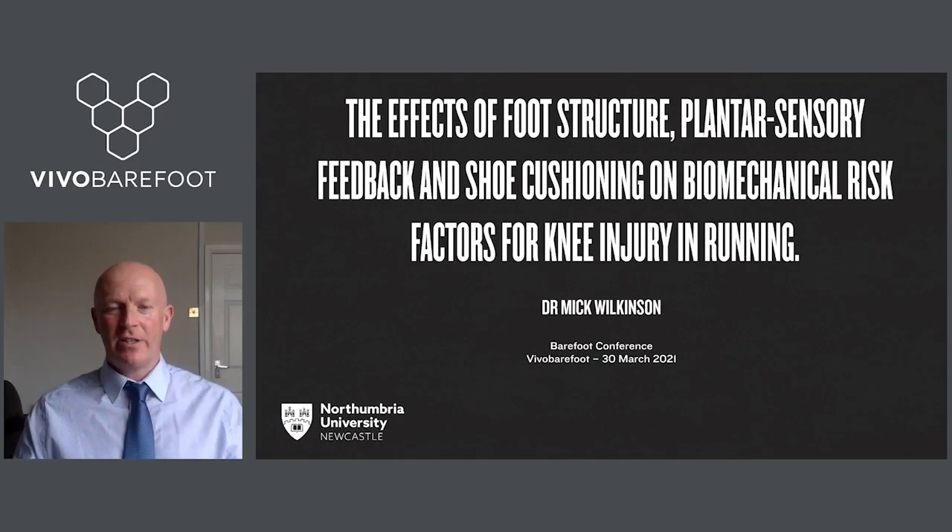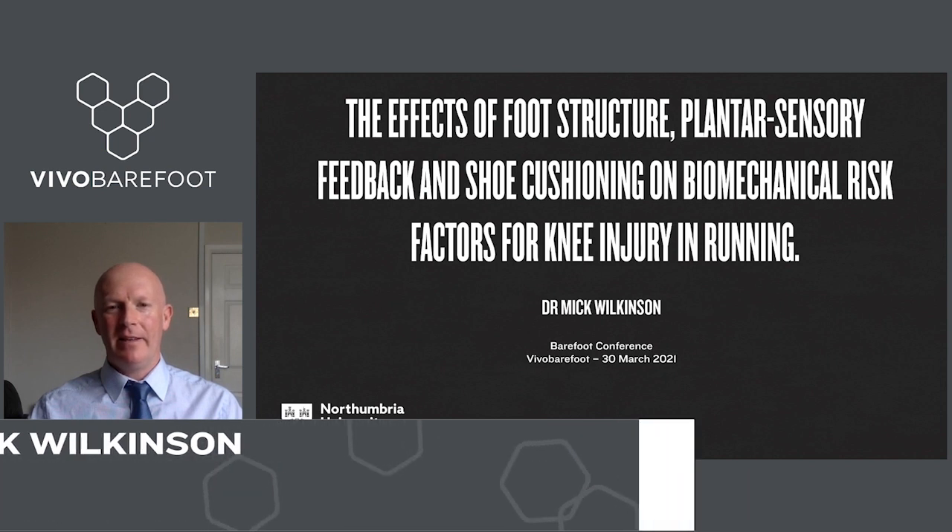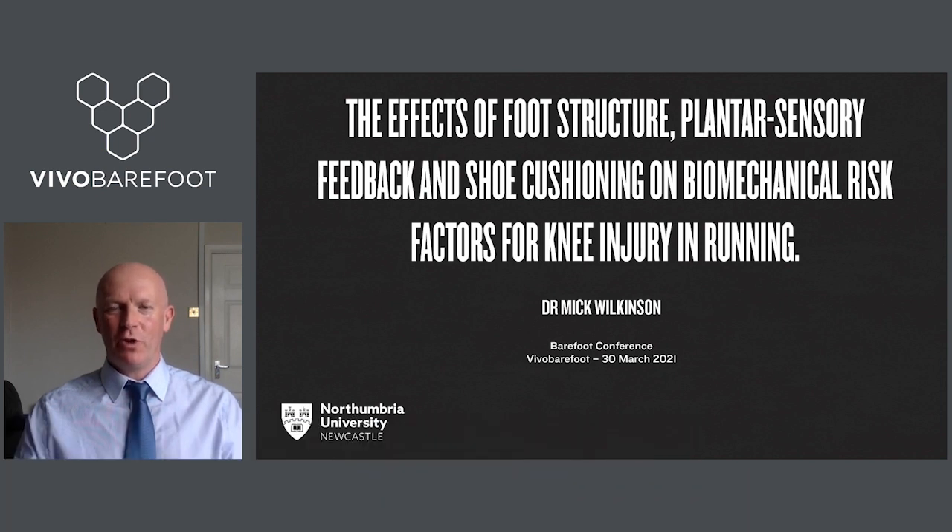I'd first of all like to thank the organisers of the conference for inviting me to give this talk. All I'm planning to do today is give an overview of three studies that have emerged from our lab examining the effects of foot structure, sensory feedback and shoe cushioning on various biomechanical risk factors for knee injuries in running.